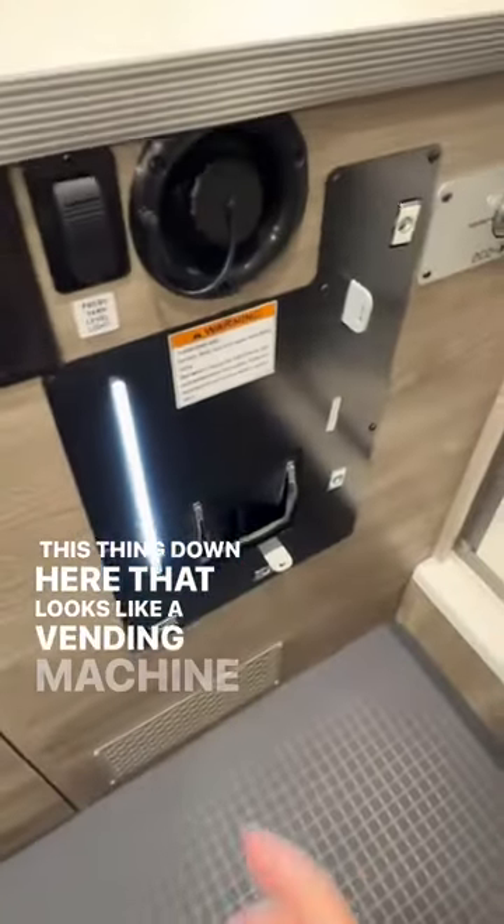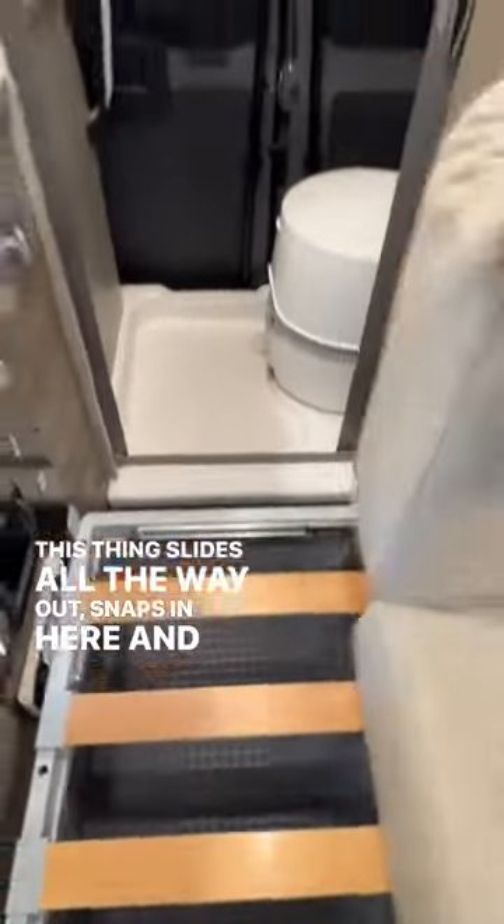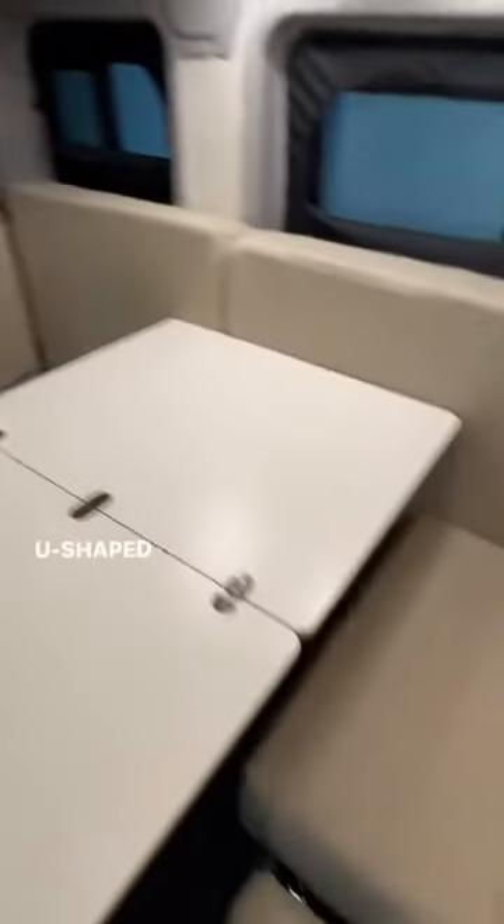This thing down here that looks like a vending machine is actually a freshwater tank gauge — you've got some USBs, and the freshwater tank is full. This thing slides all the way out, snaps in here, and these cushions go across so you can have a bench seat. The table flips up all the way over here, and you have a mega U-shaped dinette.